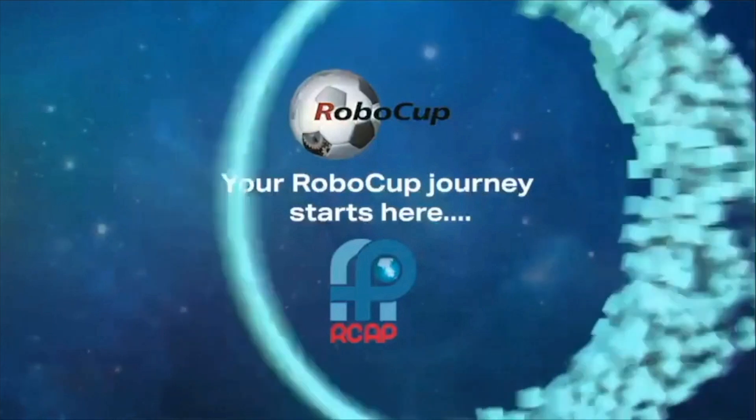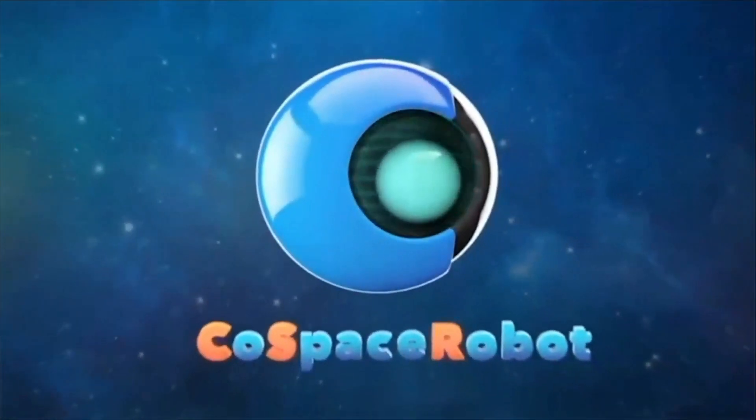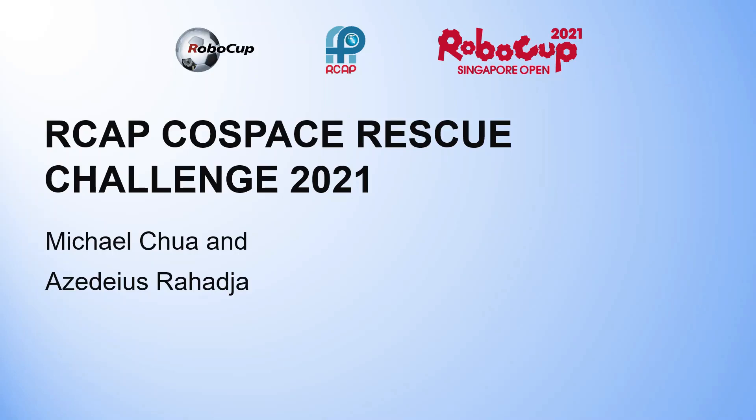I'm a game-changer. I'm a risk-taker. RCAP Cold Space Rescue Challenge 2021.